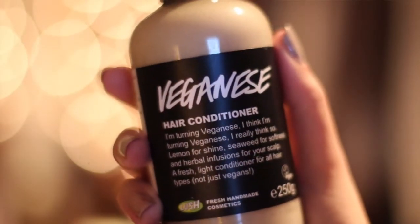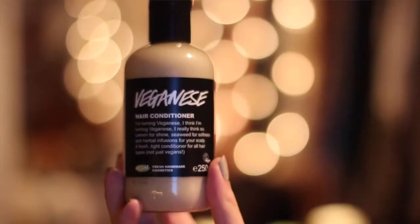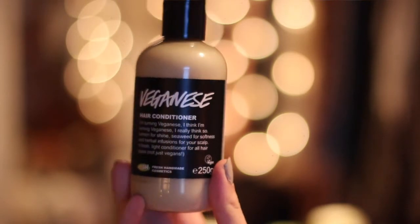Den neste jeg skal vise deg er en balsam, og denne passer veldig godt med sjampoen jeg akkurat viste. Denne heter Veganese, og den inneholder både sjøalger, urter og sitronjus. Sitronjusen gir en veldig fin glans, akkurat som i sjampoen. Lush laget denne fordi de har veldig mange kunder som er veganere, og da ville de ha et produkt som de også kunne bruke — men den passer jo like godt uansett om du er veganer eller ikke. Den lukter veldig godt av urter, lavendel og sitron, og jeg finner at denne sammen med sjampoen funker veldig bra, ettersom sjampoen kan gjøre håret litt tørt, mens denne gir veldig mye fuktighet og en veldig fin glans.